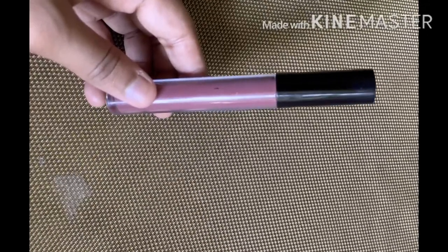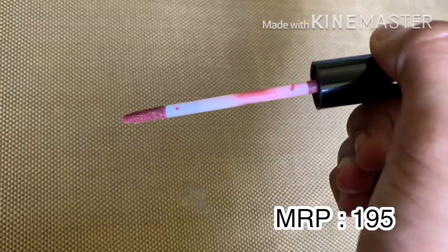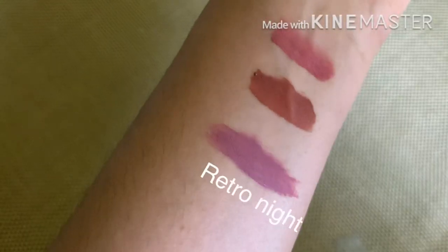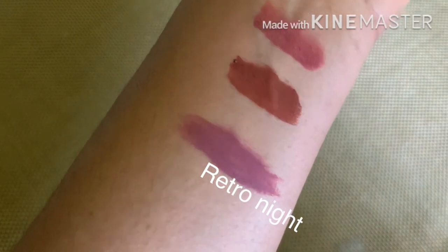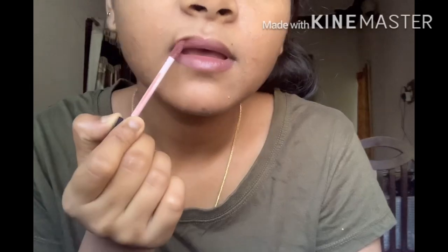This lipstick lasts 3 to 4 hours on the lips. Next is a liquid lipstick from NYX in the shade 'Retro Night 18.' It is priced at around $1.95 but it is super quality. It is a cruelty-free product and a great option overall.